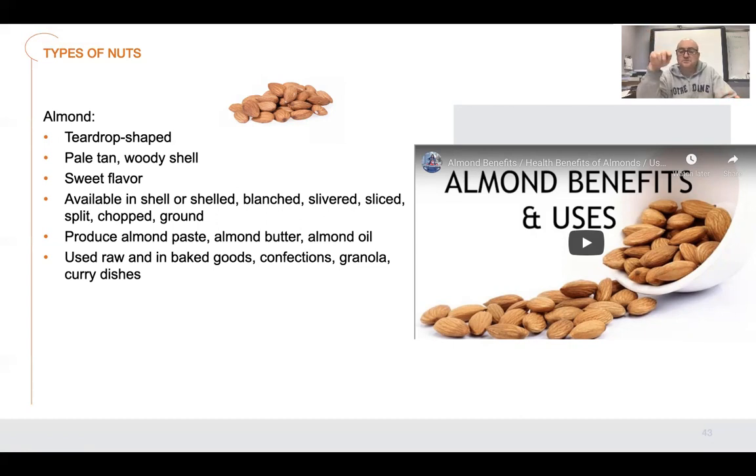It's not just something you plant and it grows — you have to pollinate these things for them to work. Bees have to be brought across the country to actually pollinate these crops. Almonds are used in all kinds of stuff. They're available shelled, in the shell, blanched, slivered, sliced, split, chopped, or ground. They're made into paste, butter, and oils, and used raw in baked goods, confections, granola, and curry dishes. There's thousands of ways to use an almond — almond milk, almond flour. For someone who's gluten intolerant or diabetic, nut flours work because you can grind them up and use them in combination with other flours to make cookies, pies, or breads.